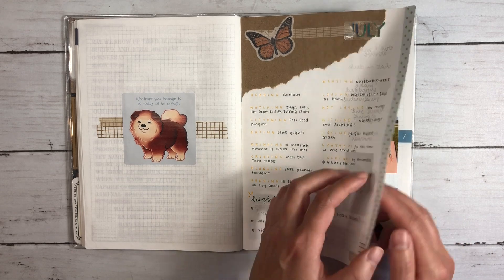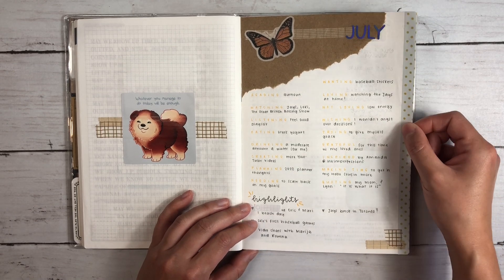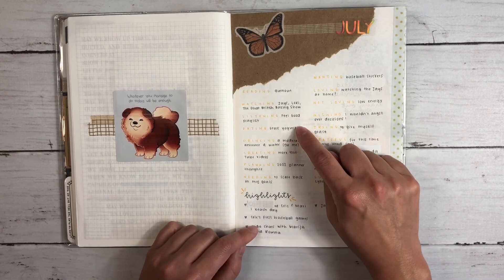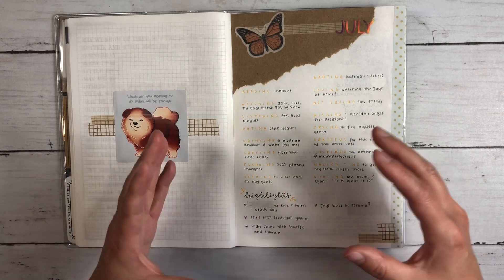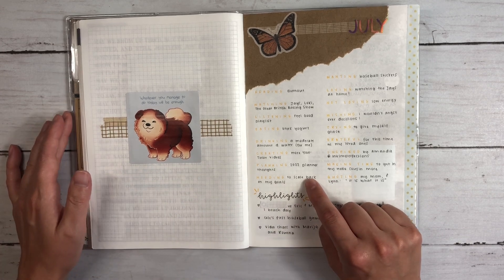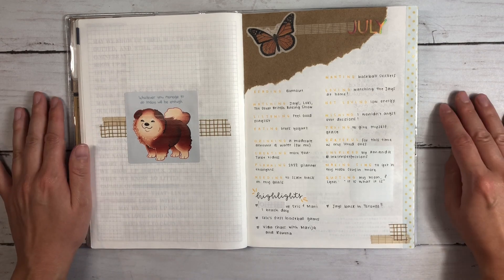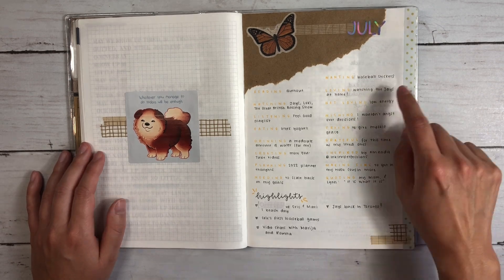I'm using holographic transparent stickers from Shine Sticker Studio, and I've decided to put a piece of washi tape that folds over the page — I love the look and it helps it stand out when flipping. This month: still reading Burnout, watching Jay's Loki, The Great British Baking Show, a feel-good playlist, plain Greek yogurt with granola. I filmed the most YouTube videos in the shortest amount of time in July. I've realized I had too much on the go and it was overwhelming, so in August I scaled back and focused on a couple of priorities.